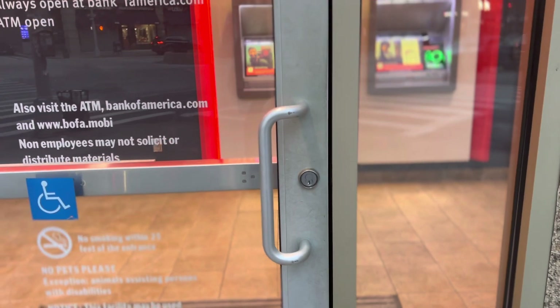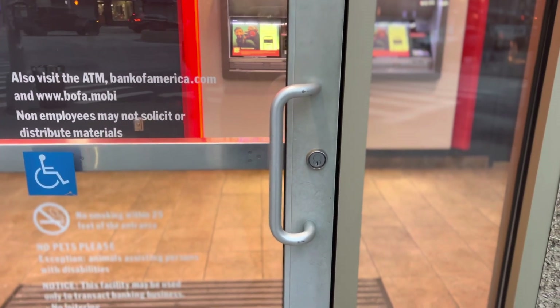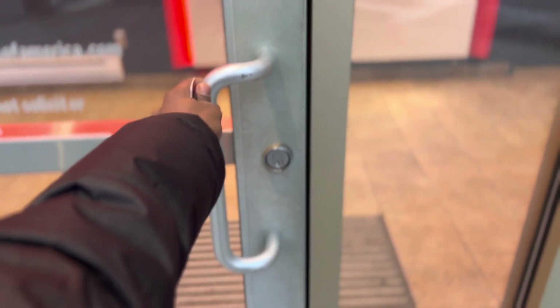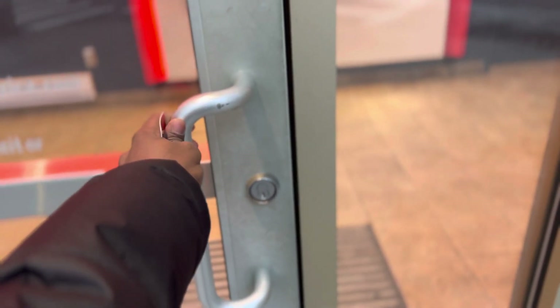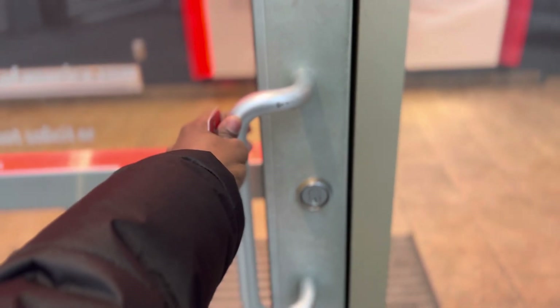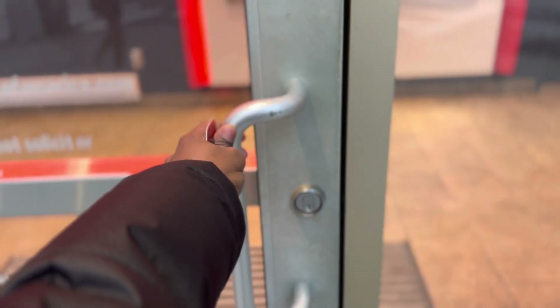I'm here at the Bank of America. I'm trying to open the door and it seems like it's locked. When you keep pushing and trying to open it, it's not going to open. And when you keep forcing it, that's when the police are going to come and take you away.